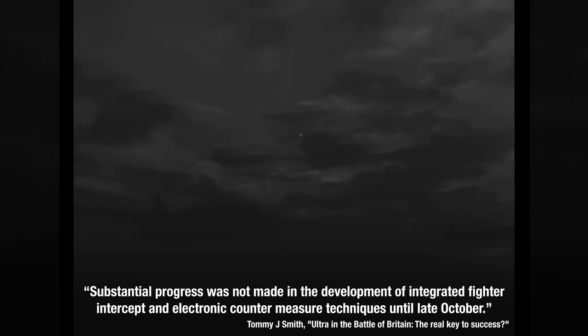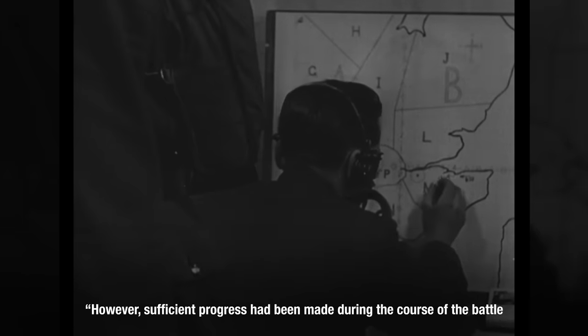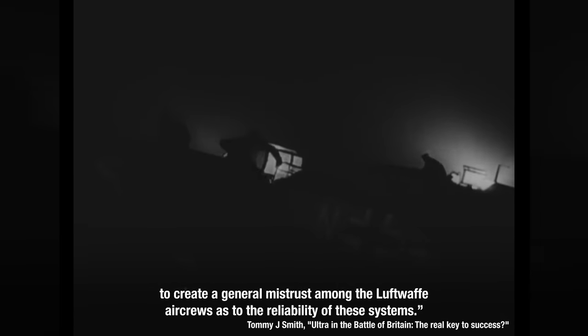Jones claimed his system usually provided 2-3 hours of advance warning of Luftwaffe targets. Fighter interception, though, was ineffective at night, so Jones worked on either jamming or distorting the radio beams to confuse German pilots and ruin their accuracy. From that report: substantial progress was not made in the development of integrated fighter intercept and electronic countermeasure techniques until late October. However, sufficient progress had been made during the course of the battle to create a general mistrust among the Luftwaffe aircrews as to the reliability of these systems. That was what RV Jones brought to the table.